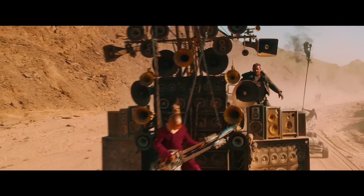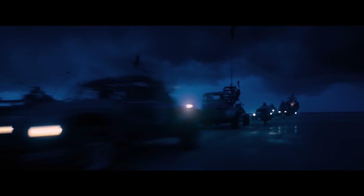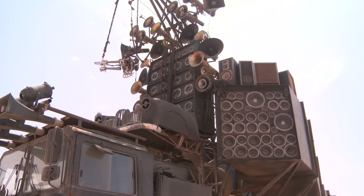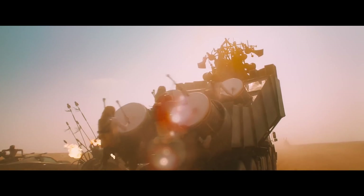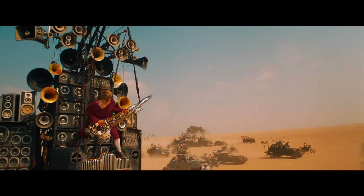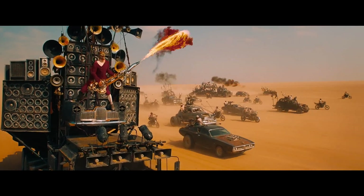Every armada has a little boy on a fife and drum. Enter the doof wagon. Going into battle, if you've got a great armada of vehicles all with big loud engines, no one's going to hear a bugle or a bagpipe. So we went for the flamethrower guitar. Then you need massive speakers, and at the back of it you put your taiko drummers. So it's kind of one big bugle. And the doof warrior plays the flamethrowing double-neck guitar and keeps the beat of the armada.